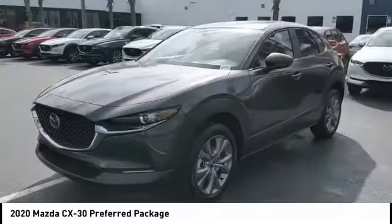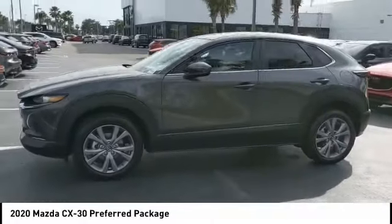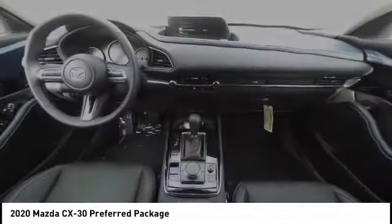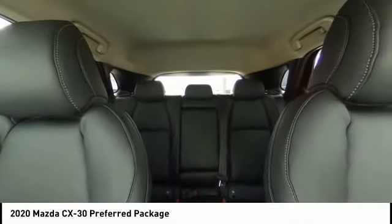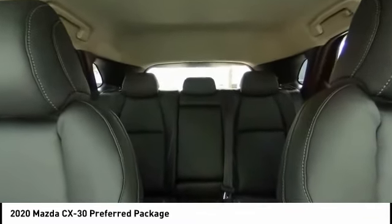Blind spot monitor, aluminum wheels, rear spoiler, brake assist, traction control, stability control, daytime running lights, remote engine start, engine immobilizer, FWD. This vehicle offers reliability and good looks at a great price. So come in and take a test drive today.